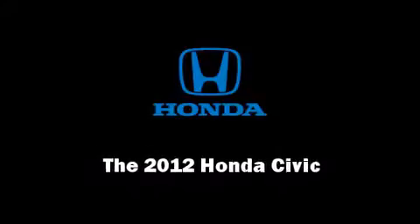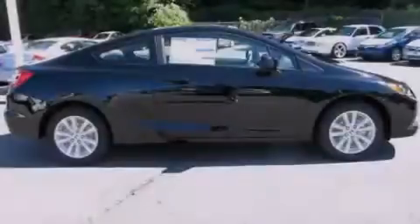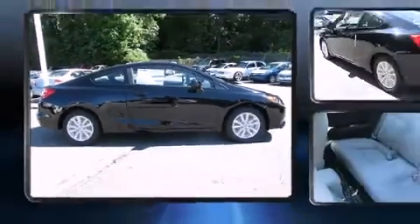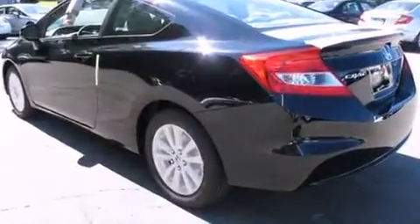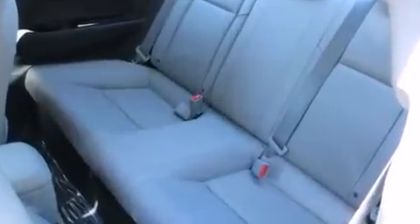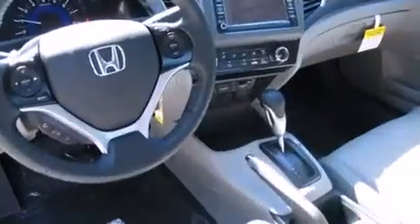Familiarize yourself with the 2012 Honda Civic. This two-door five-passenger coupe offers the features and options for which you've been searching. Honda made sure to keep road handling and sportiness at the top of its priority list.